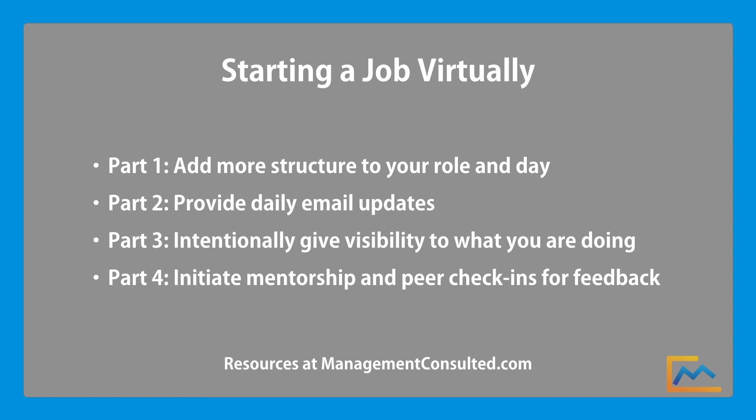The first is to add more structure to your role and to your day so that you are fully productive. The second is to provide daily email updates, and we'll give you a structure for what should go in those emails. The third is to intentionally give visibility into what you're doing and why, but not all the time — at very specific snapshot moments. And fourth, you need to initiate two things: mentorship, which is for somebody above you, and peer check-ins for people on your level regularly, so that you can increase the amount of feedback that you're getting.